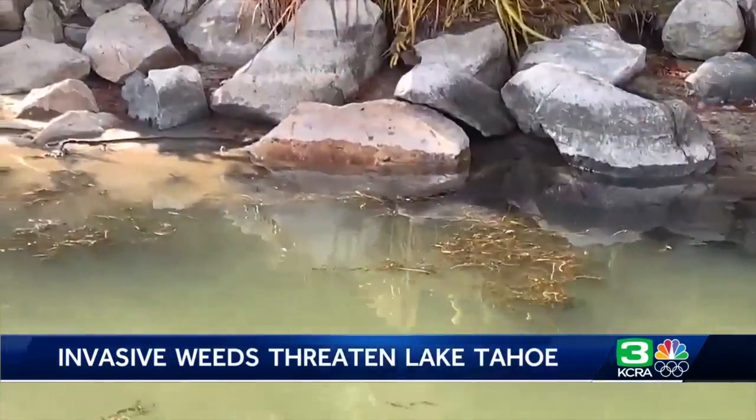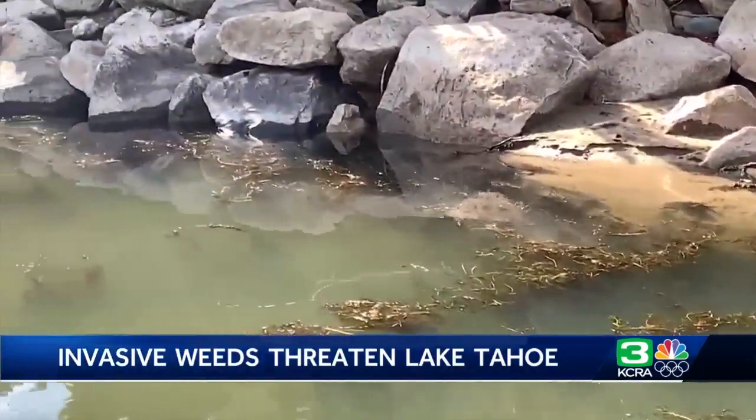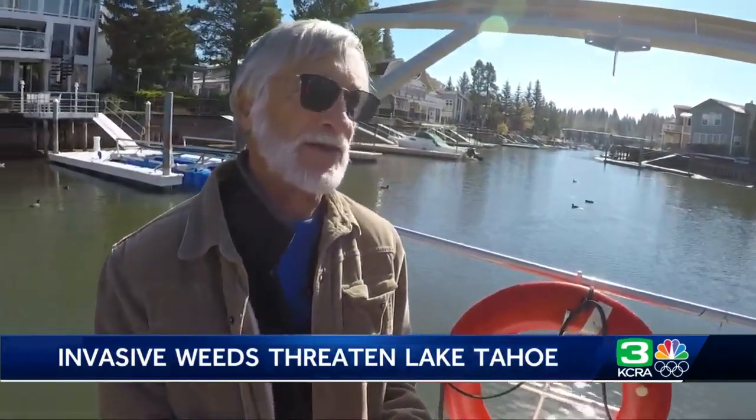Scientists who have been studying these waters for decades say it's too late to eradicate the problem, but they're optimistic this testing may be a chance to manage it. I am hopeful. I think we have a chance, but if we don't get started on this now, it's going to be way too late.